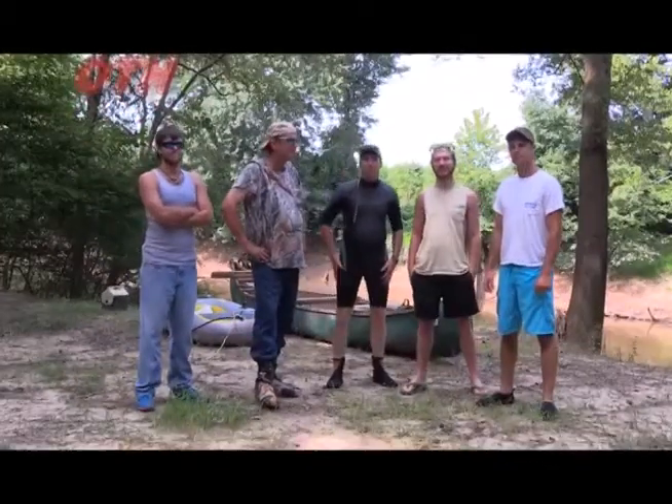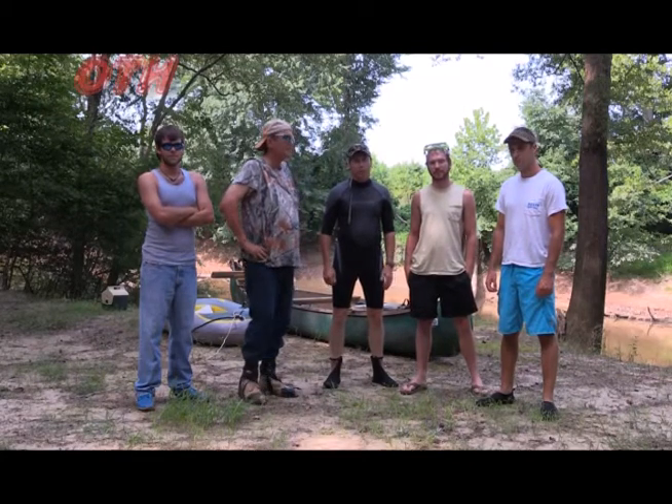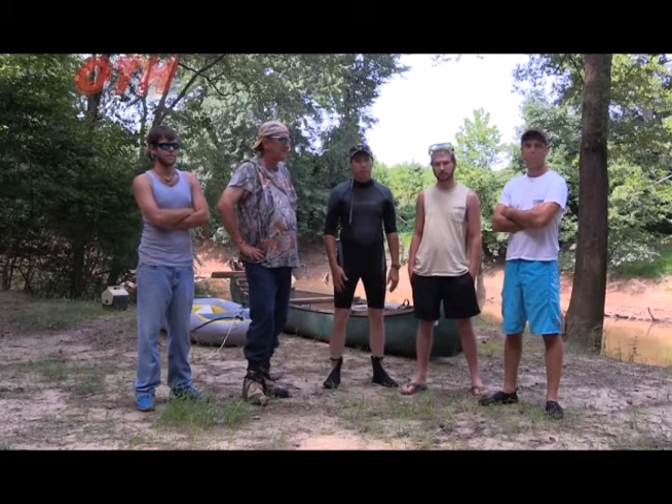What's up, guys? I'm Tim Fisher with Eastern Expedition Equipment, and we're on a hunt today. We're at the beautiful Meherrin River. It's extremely low today — it's been a while since it's been this low — and we're ready to get on some serious fossil hunting.